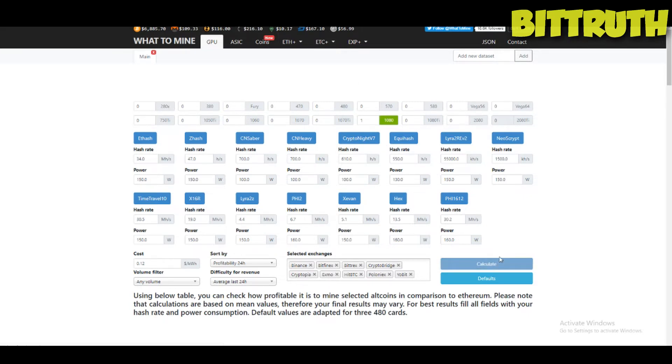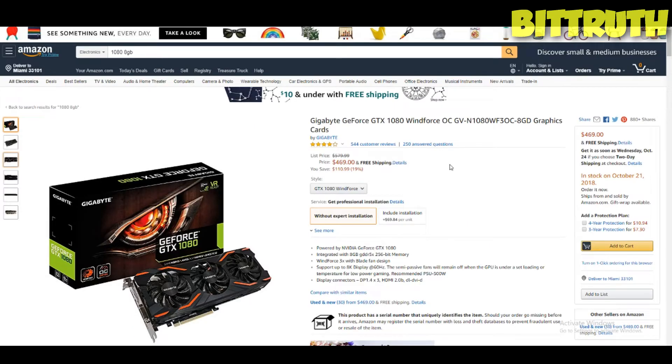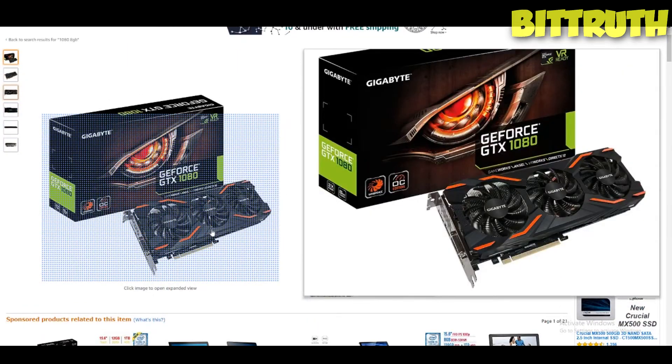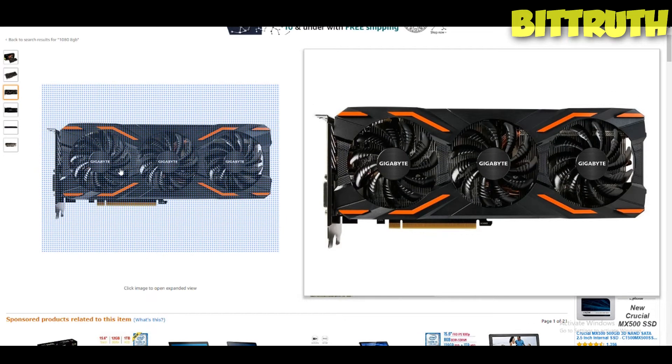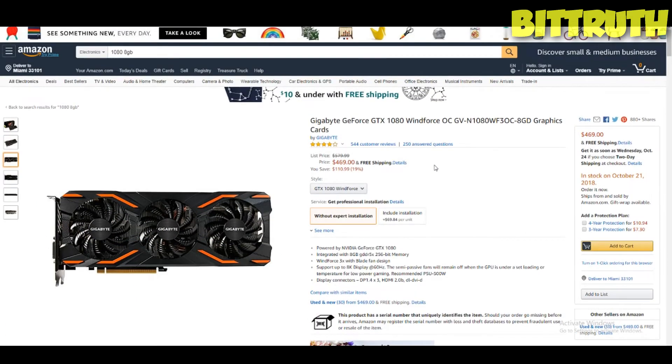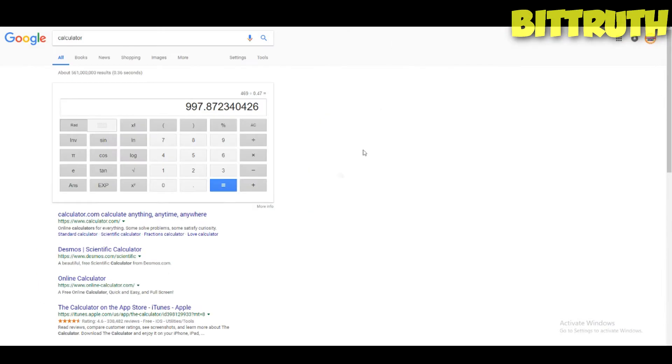So firstly, the GTX 1080 — if we calculate how much it's making, it's about 90 cents a day. The best deal I found on Amazon is $469. I actually have two of these cards in my mining rig, so I'm already mining on both of them — just a bit of a disclaimer. Also, we didn't calculate shipping fees or electricity fees in different countries; we calculated based on the US national average. On the calculator, we have 997 days to ROI with the 1080.